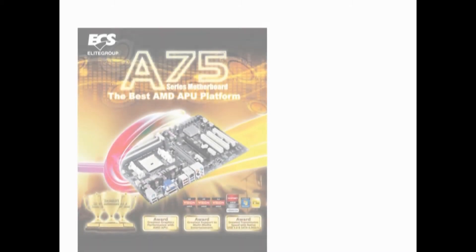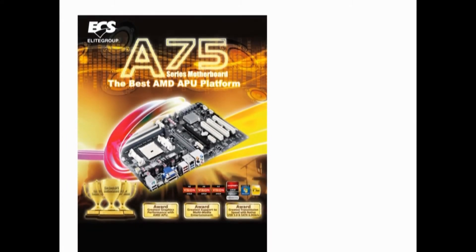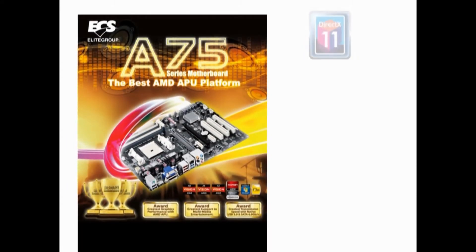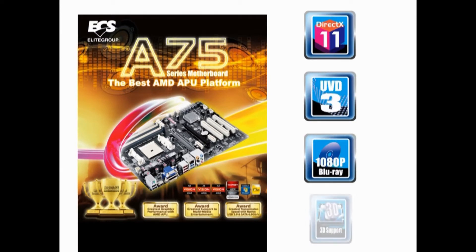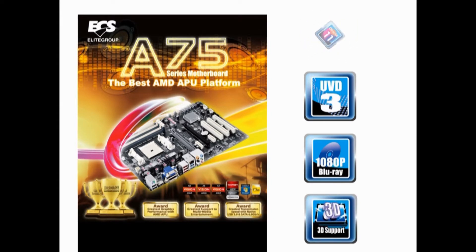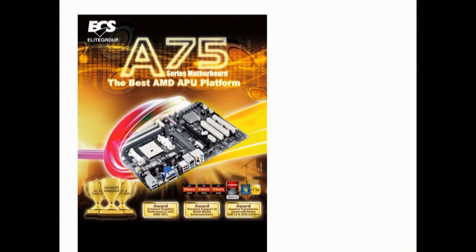ECS released the A75F-8 supporting the latest AMD APU, featured with DirectX 11, UV-D3, Blu-ray, 3D, OpenCL, and Turbo Core technology. This motherboard unleashes the most fascinating integrated graphics power and is also known as an A-Class gaming and entertaining board.